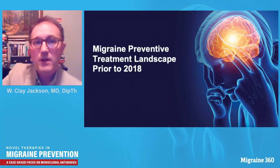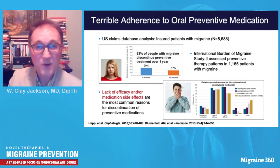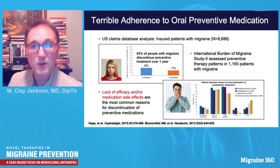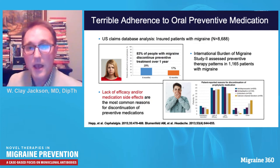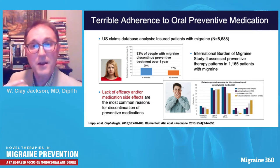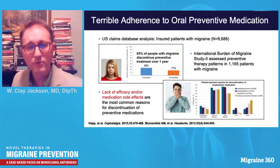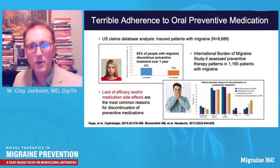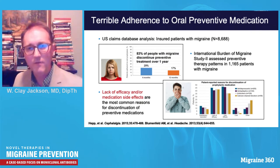In terms of patients taking currently available medications, only about one in six continues treatment for over one year. The main reasons are side effects and lack of efficacy. Clearly there's a great headache burden, but current pre-CGRP therapies are not very effective and people don't stay on them. With these mechanisms in mind, let's hear from a patient vignette about experiencing not only migraine pain and disability, but also the frustration of treatments that don't work.